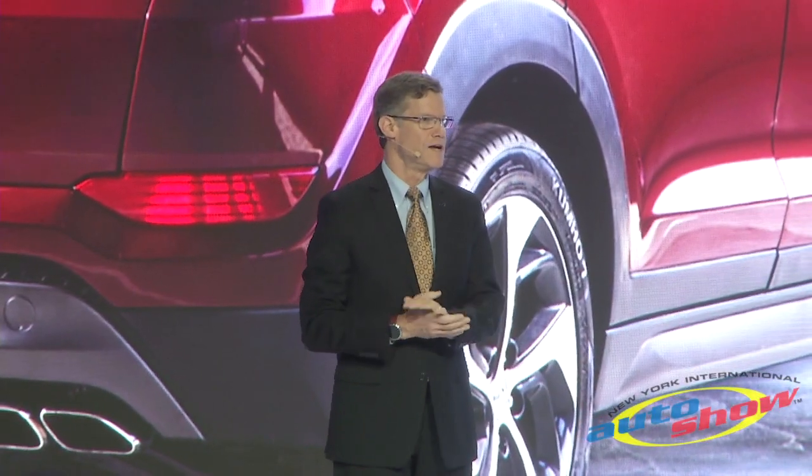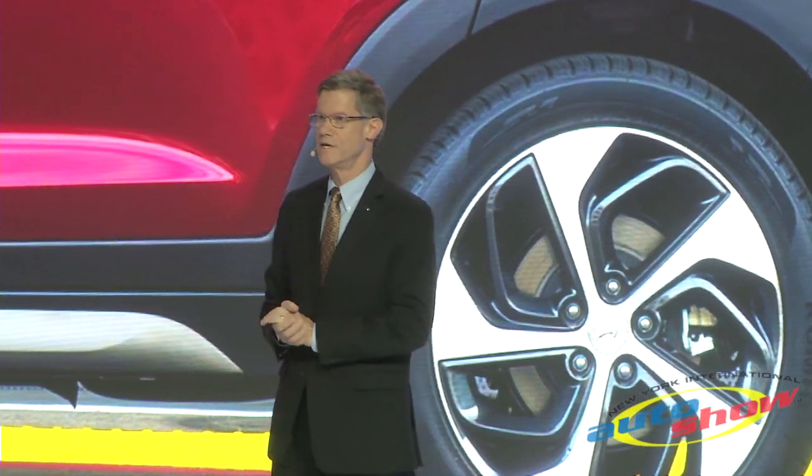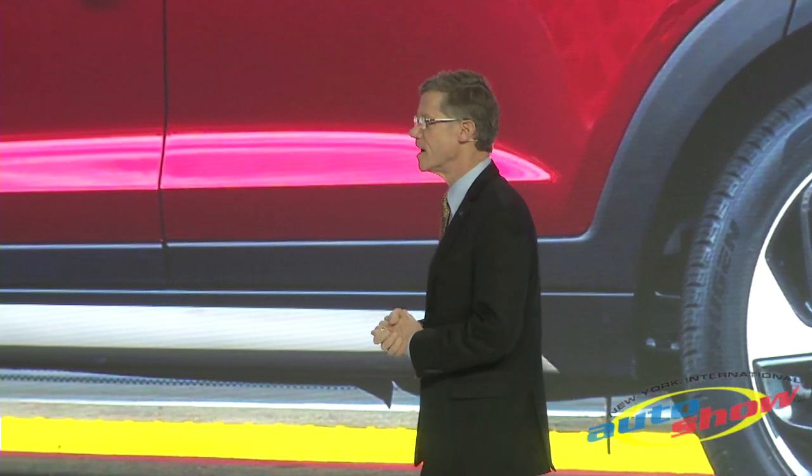First of all, Tucson's bigger, bolder appearance isn't an optical illusion. Its overall length has grown by three inches. We've also extended its wheelbase and stretched its overall width, giving Tucson more interior space and a more confident stance.